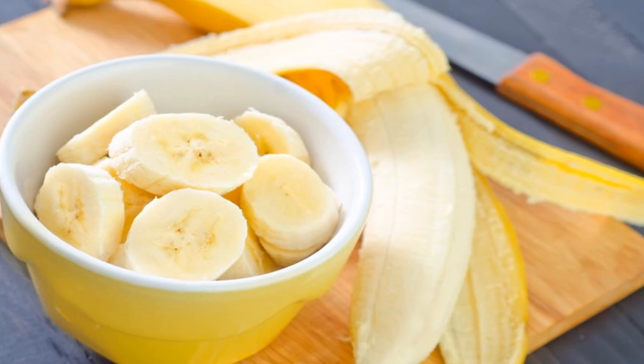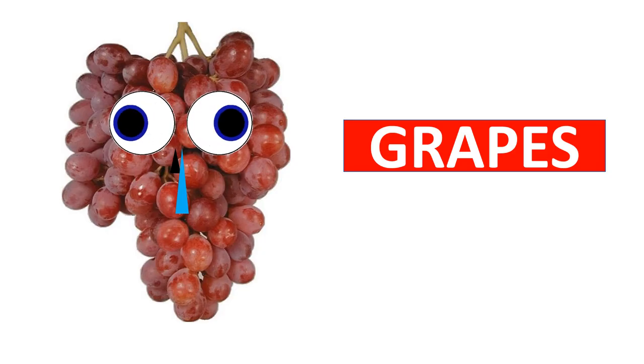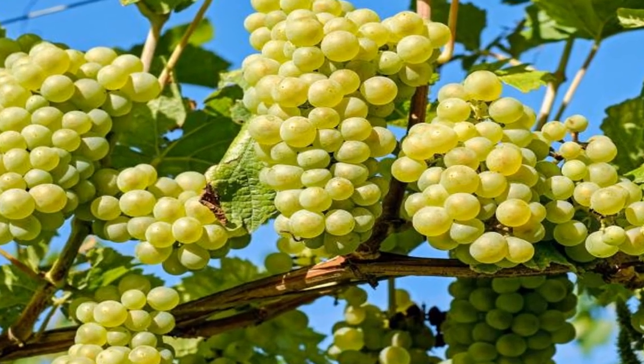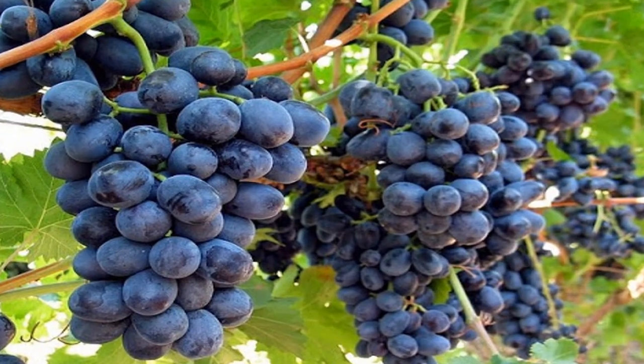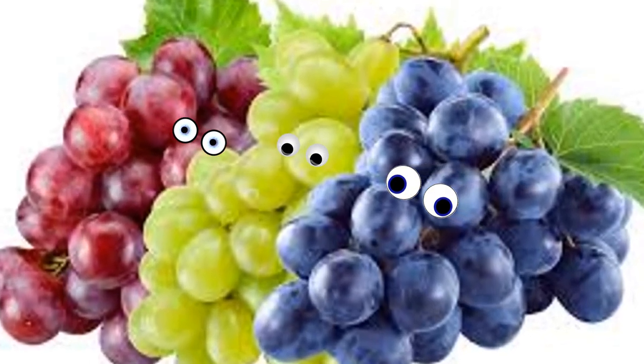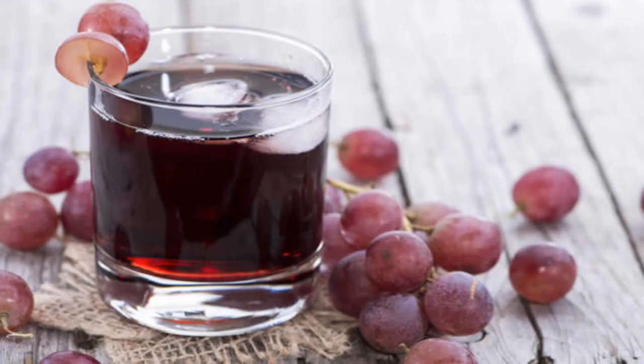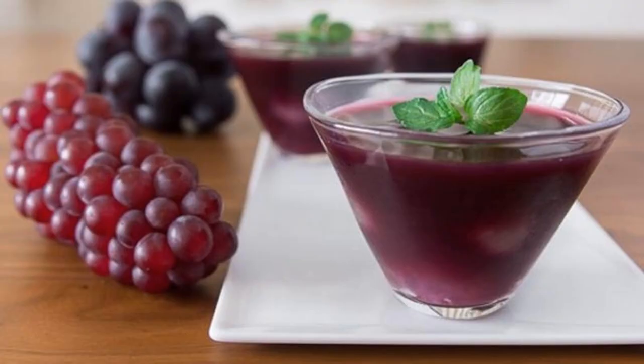Remove the skin and eat the fleshy part. Grapes are packed with nutrients and antioxidants. They are very juicy to eat. Grapes come in many colors and can be made into raisins, jam, juice, jelly, and many more.